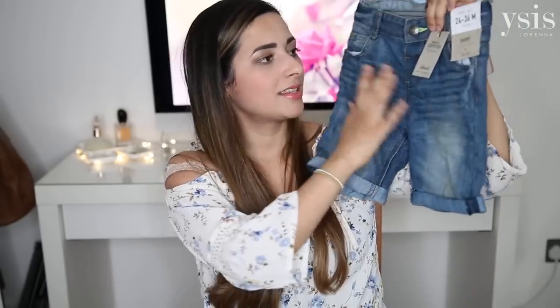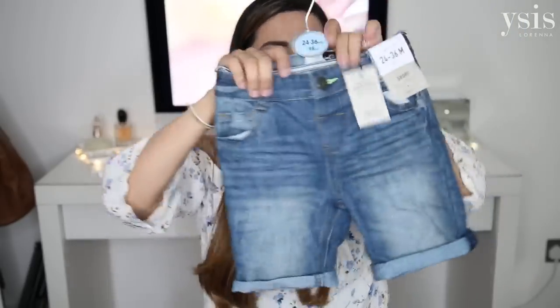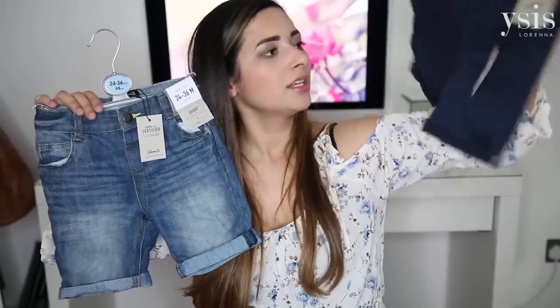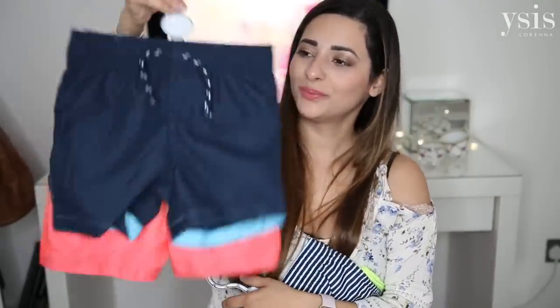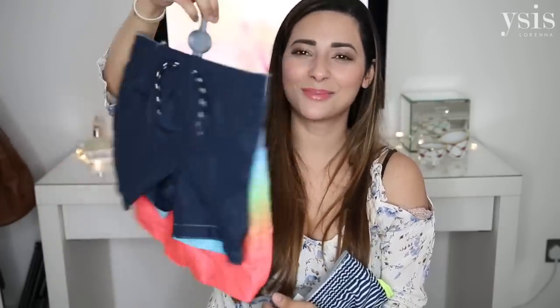I also got James some shorts. The first is denim shorts in a long-leg style which is really nice, then chino style shorts, and a couple of packs of swim shorts — stripy blue and lime green ones, and then rainbow colours and plain blue ones.